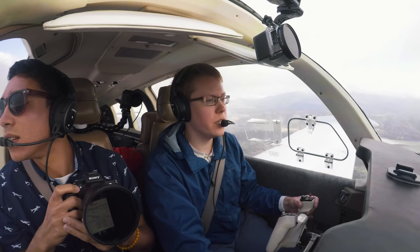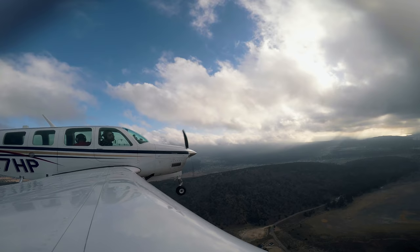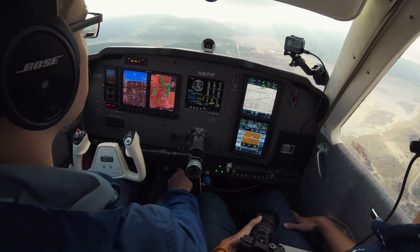LA Center, Bonanza 367 Hotel Papa. Go ahead. Yeah, 367 Hotel Papa — we'll go ahead and cancel IFR. Santa Monica 367 Hotel Papa, IFR cancellation received. Have a good day. Thank you.